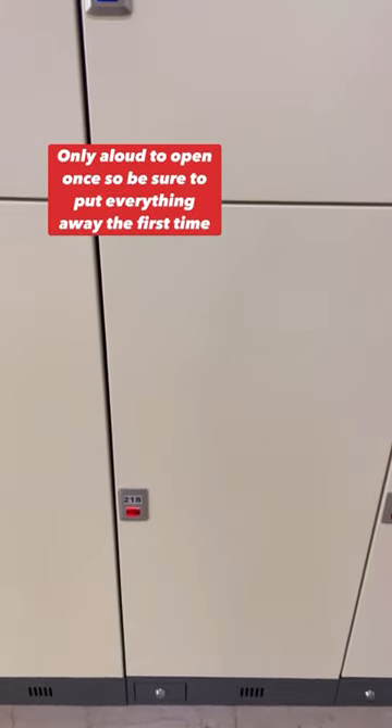And when you close the door, the locker will automatically lock. And you can only open the locker once, so make sure to put everything you need inside the locker before you close the door.